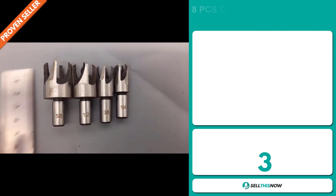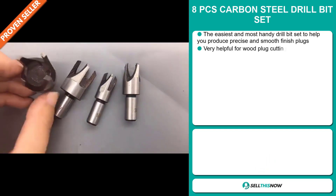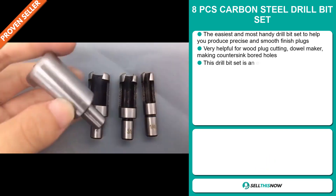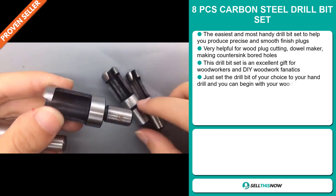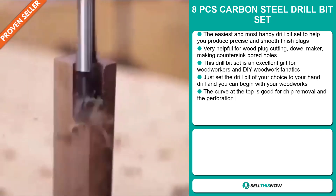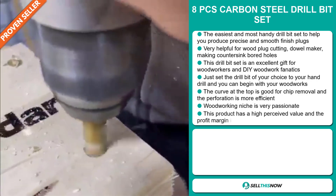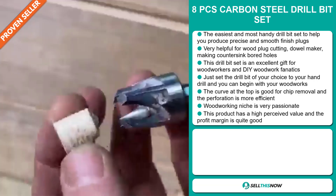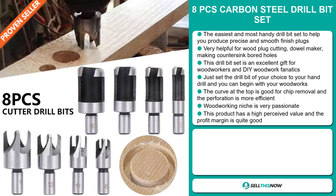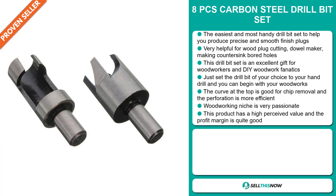Our next product is the 8-Piece Carbon Steel Drill Bit Set. This is the easiest and most handy drill bit set to help you produce precise and smooth finish plugs. It's very helpful for wood plug cutting, dowel making and making countersink board holes. This drill bit set is an excellent gift for woodworkers and DIY woodwork fanatics. Just set the drill bit of your choice to your hand drill and you can begin with your woodworks. The curve at the top is good for chip removal and the perforation is more efficient. The woodworking niche is very passionate.